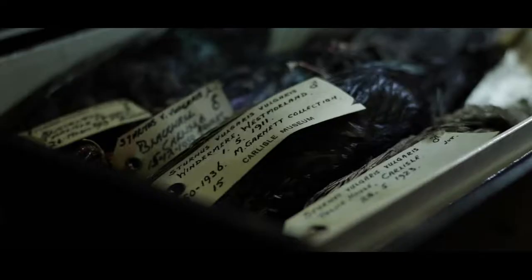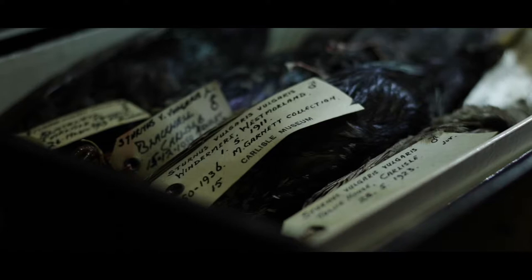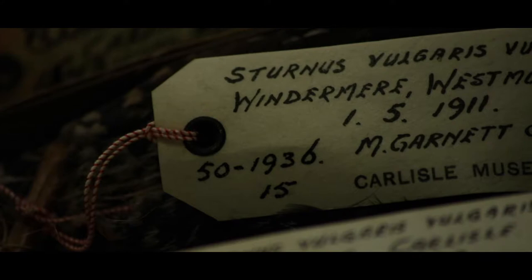For example, red squirrels in the UK are threatened with extinction, with one of its greatest English strongholds in Cumbria. The collection can help us to identify distinct populations across the region and to see how they have changed over a matter of decades in the late 20th century.